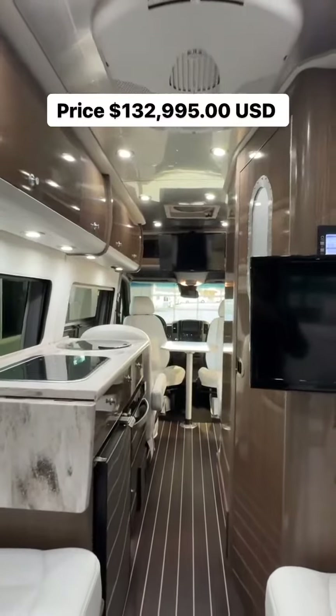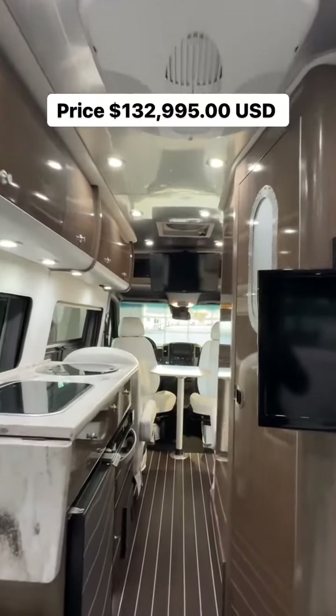It has an onboard propane generator, 4 AGM batteries, 13,500 BTU air conditioning, and a fantastic fan.